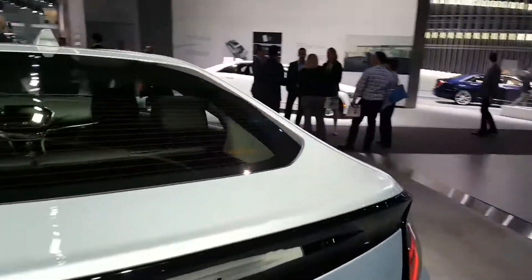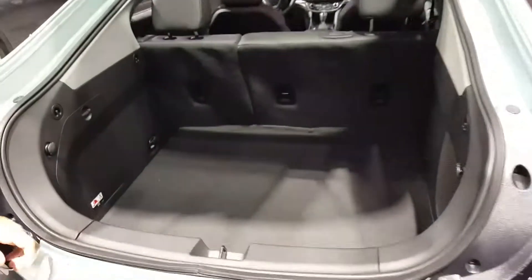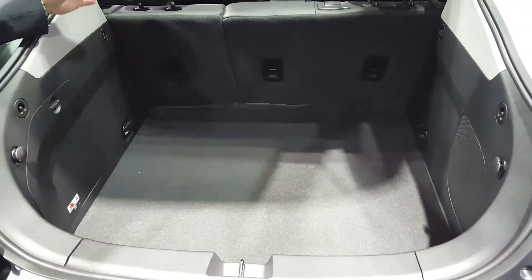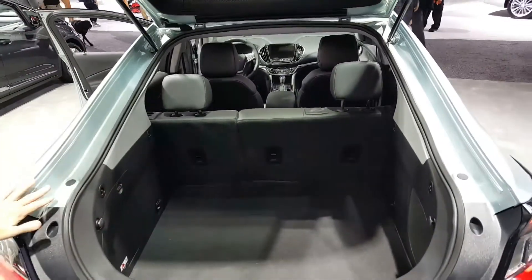I opened the trunk a couple of minutes ago and I was surprised — it's a relatively big trunk. There's a lot of storage space here, and obviously the hatchback gives you even more, and then when the seats fold down, there's a very large area for you to haul stuff if you need to.